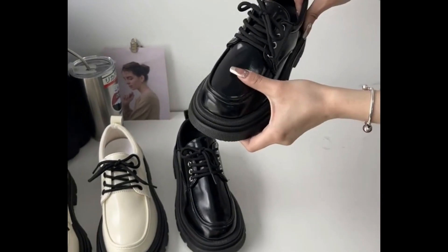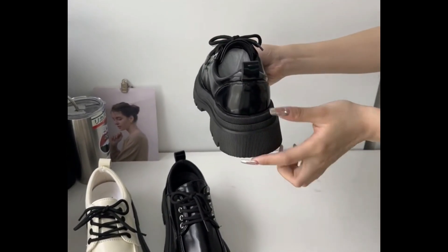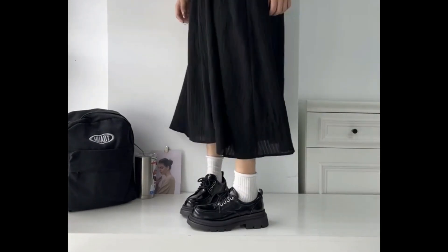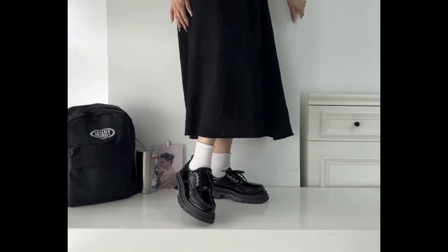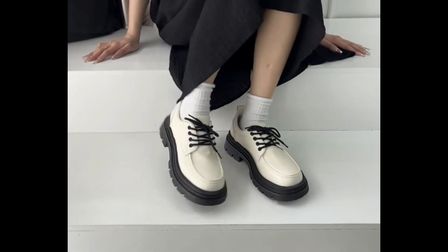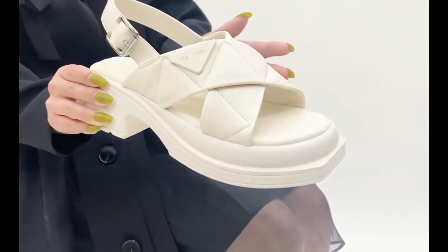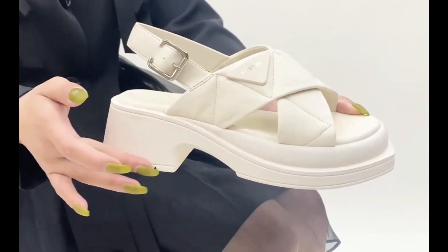Slip-on designs are very popular — soft and very comfortable styles, easy to put on and take off. This is the best collection you're watching here. If you want to say something about these designs and styles, you can use the comment section for this purpose.